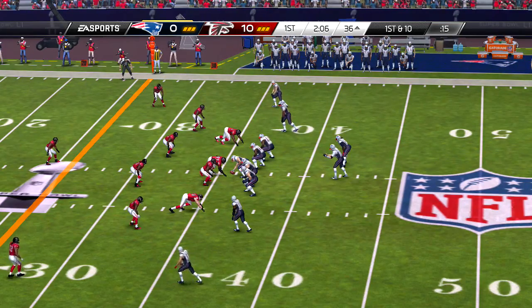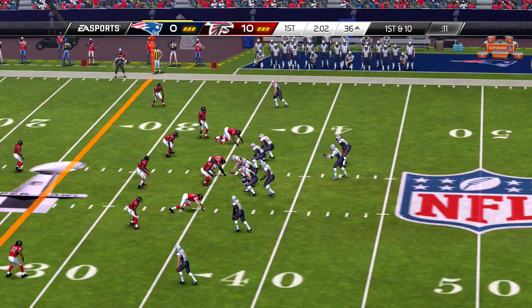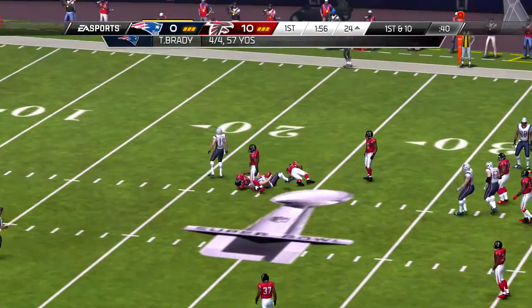And the kicker is set — we're just about ready. And the return will get them to the 22.